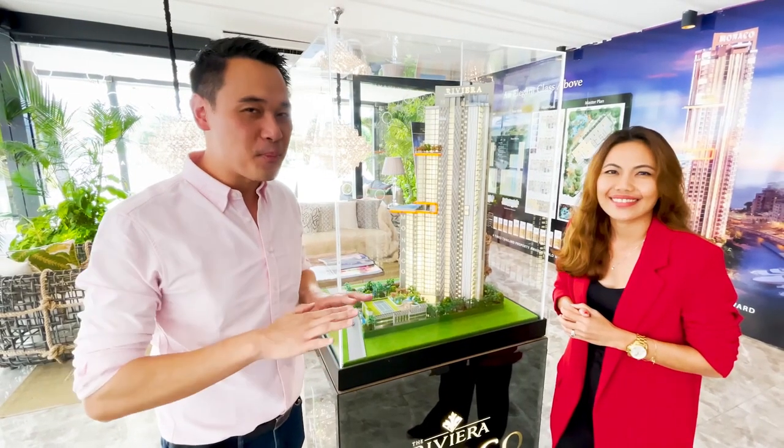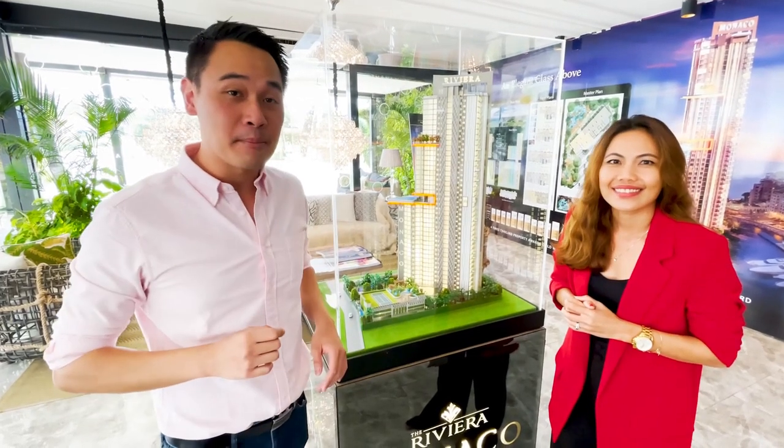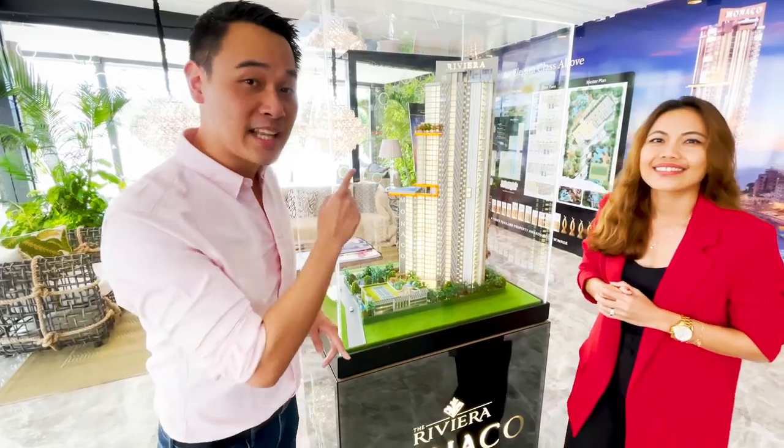You've taken a sneak peek at the beautiful sales gallery. Right behind me is a model of the gorgeous Riviera Monaco. Please take a look.